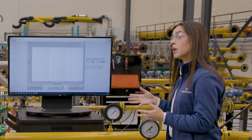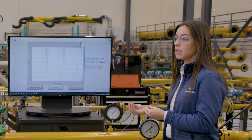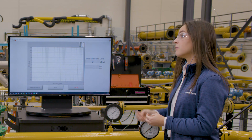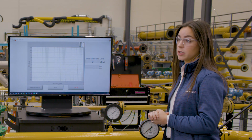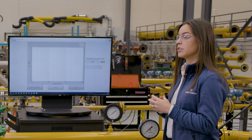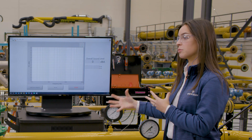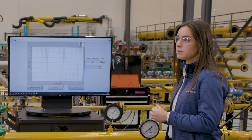From the testing, we also determined that the noise reduction depends on the frequency of the incoming noise. Fisher valve sizing and noise prediction methods calculate an estimated frequency spectrum, which allows us to determine the specific reduction for each valve and Whisper Tube combined application.